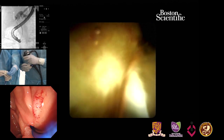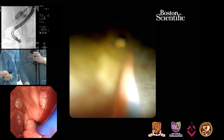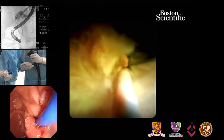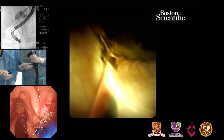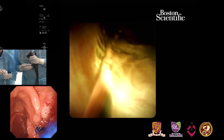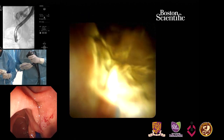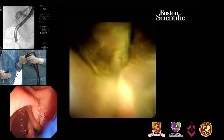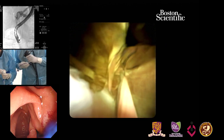The stone is reported in the left ductal system. We have gone into the left duct right now. But I don't see any stone here. It seems to have gone quite far into the duct.